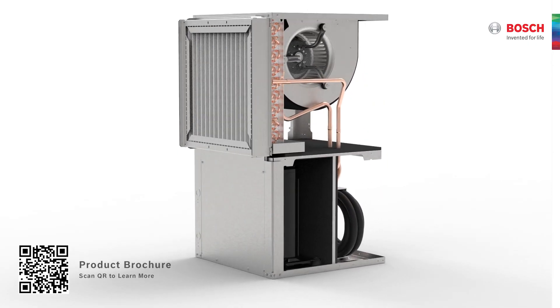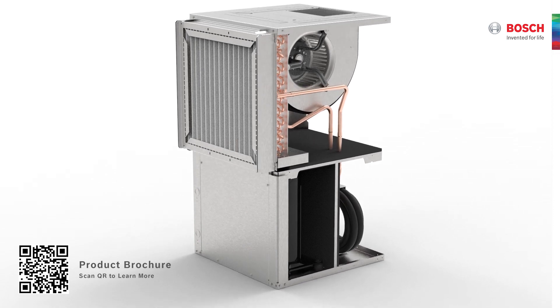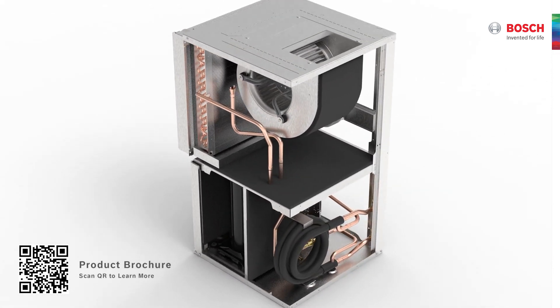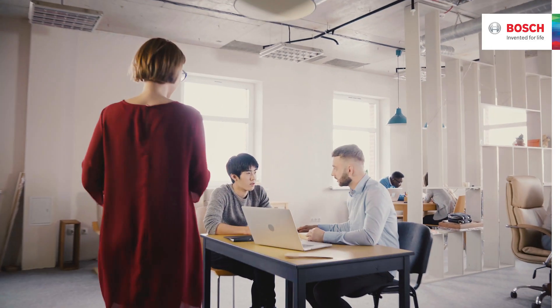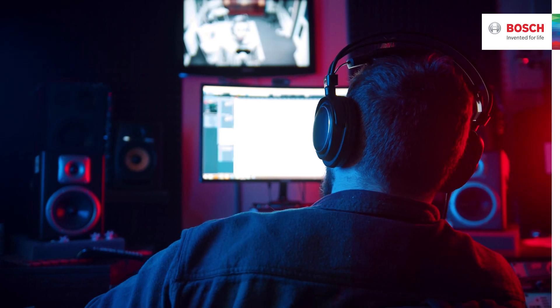The new FHP QV series is the quietest on our water source heat pump range and the best choice for condos, offices, hotels, schools and other noise sensitive applications.